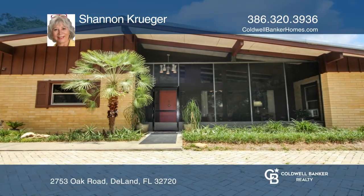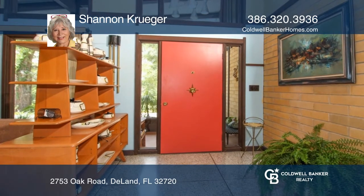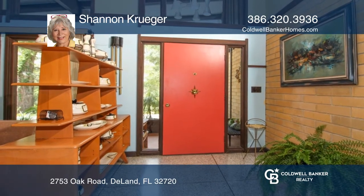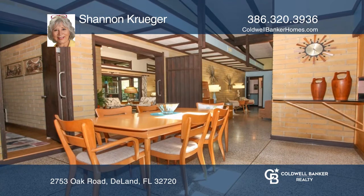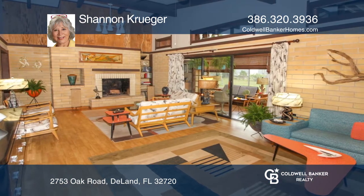This immaculate mid-century modern home is like a work of art. Improvements and updates over the last 10 plus years have been lovingly accomplished with style and attention to detail, all in keeping with its architectural integrity.